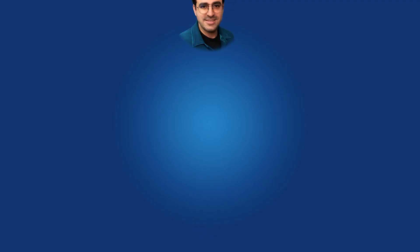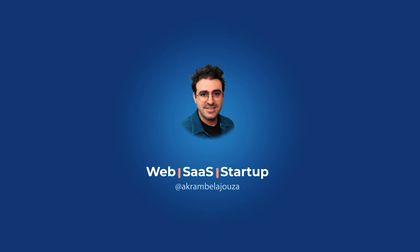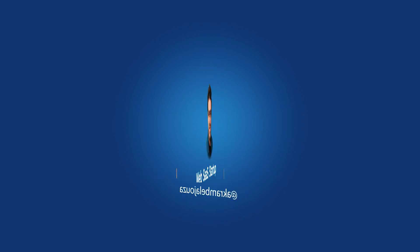Both careers have pros and cons. So if you are thinking about a career change and don't know which one will be the best option, this video is for you. My name is Akram and I'm a web developer based in Germany. Today I'm going to talk about the differences between a career as a web developer versus data science.